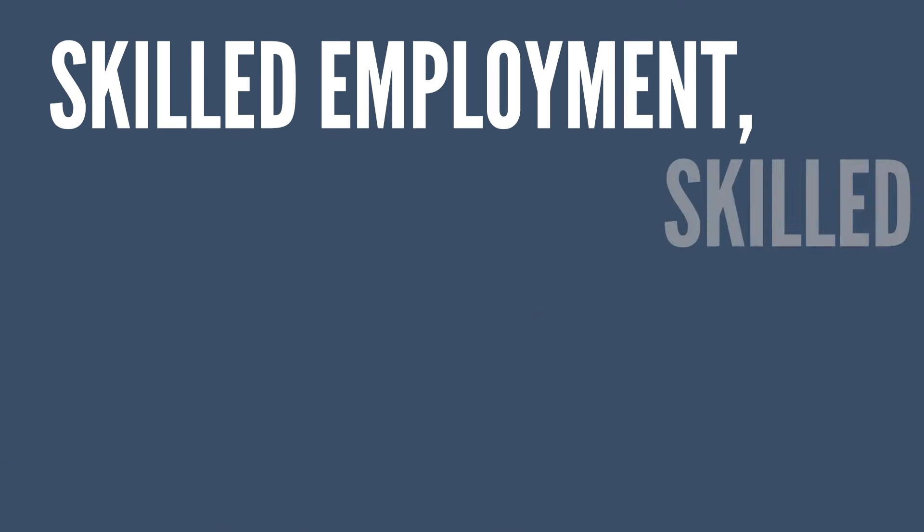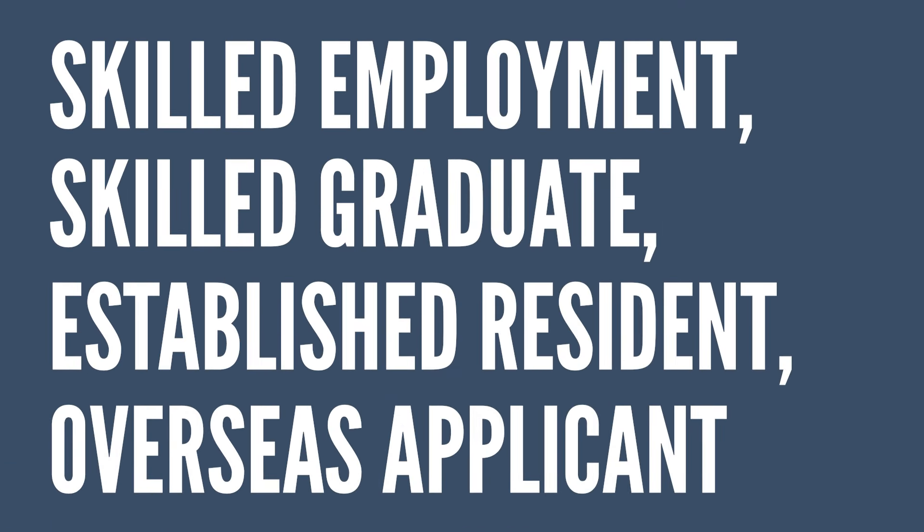If you wanted to apply for the 190 visa in Tasmania, there are four streams: the Tasmanian Skilled Employment Pathway, the Tasmanian Skilled Graduate Pathway, the Tasmanian Established Resident Pathway, and the last one — which is the only one for overseas applicants — called the Overseas Applicant Health Sector Job Offer Pathway, which is pretty self-explanatory.